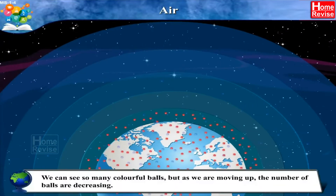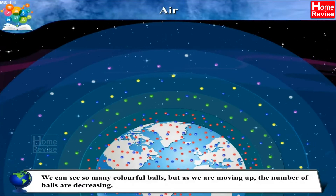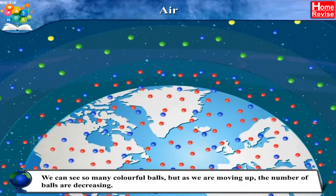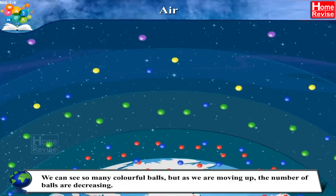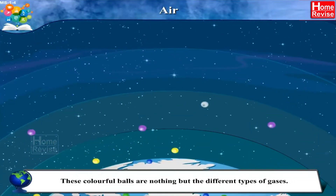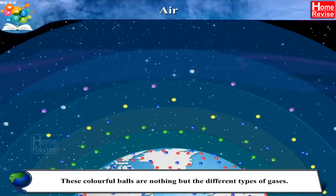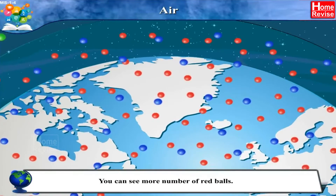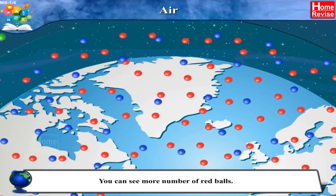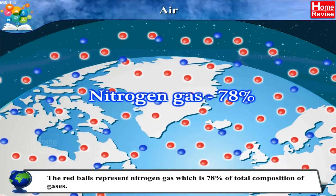Wow! Here we can see so many colorful balls, isn't it? But as we are moving up, the number of balls are decreasing. Students, these colorful balls are nothing but the different types of gases. Here, you can see more number of blue and red balls. The red balls represent nitrogen gas,